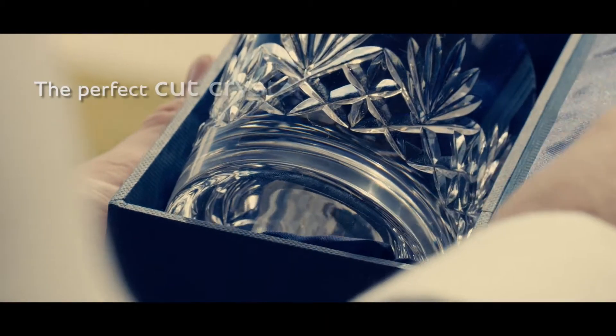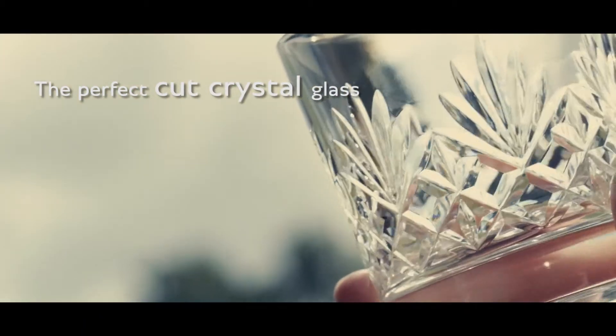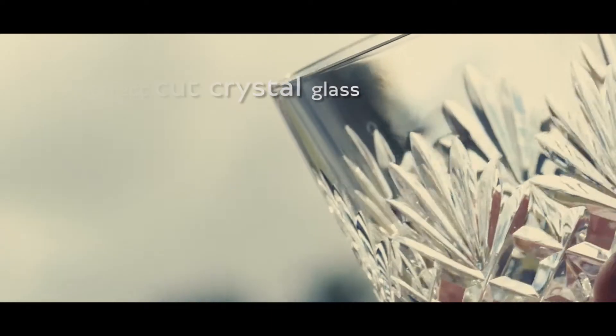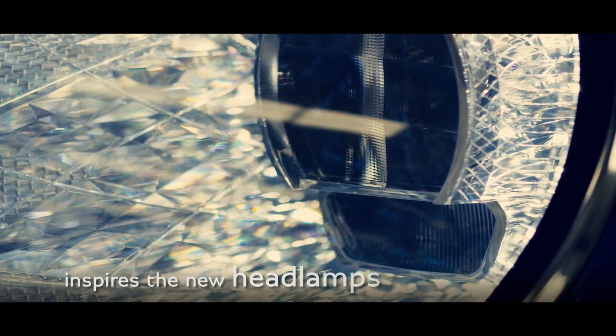Artistic splendor and functionality combine in the perfect cut crystal cloth, inspiring the attention to detail within the new headlamps.